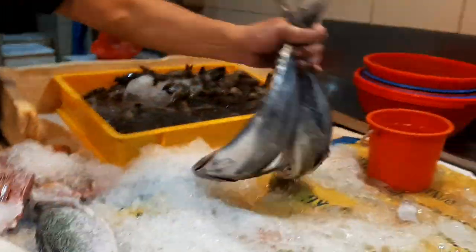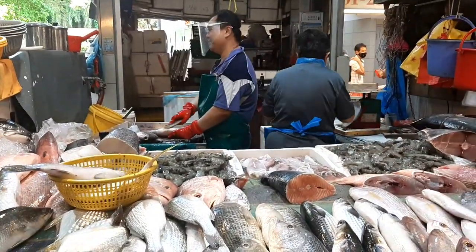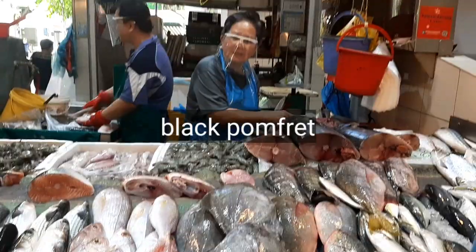This is the weekly shopping, so I also purchased some vegetables and fruits. Over to another shop — this auntie is quite friendly. I didn't find any fish here particularly interesting to buy today, but I usually purchase from her. There are many varieties of fish, including black pomfret.